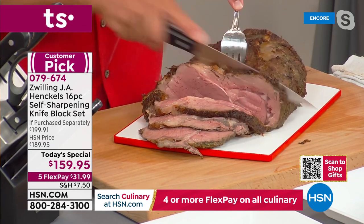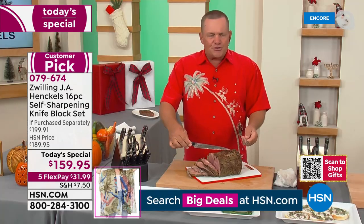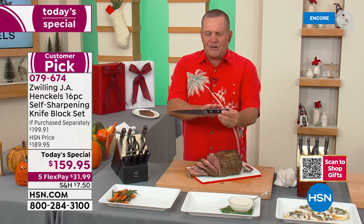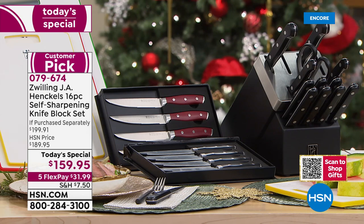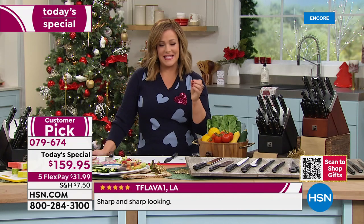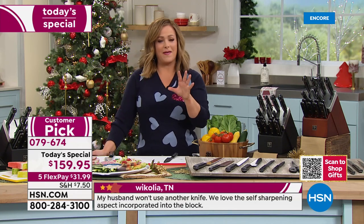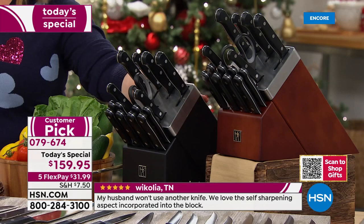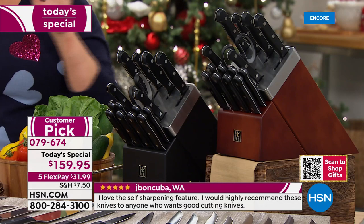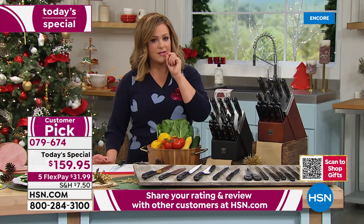Zwilling Henckels — if you're not familiar — is the oldest brand in the kitchen cutlery industry, started by Peter Henckels in 1731, with the original factory still operating in Germany. Our knives have grown so popular among chefs because of quality. We now manufacture in 12 different countries, with precision craftsmanship handed down for nearly 300 years. The set you're investing in today has a lifetime limited warranty.